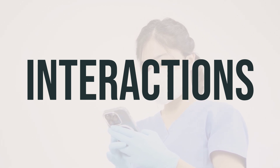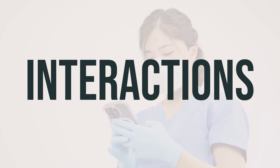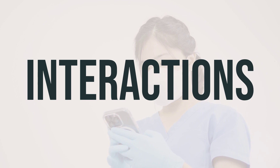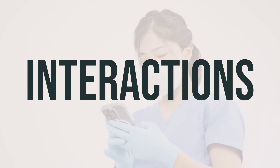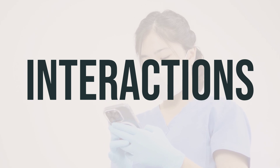Other medications can affect the removal of RIDEX from your body, which may affect how it works. This medication may also interfere with certain medical/lab tests, potentially causing false results. Always make sure lab personnel and all your doctors know you use RIDEX. Remember, always consult your doctor or pharmacist before starting or stopping any medications.